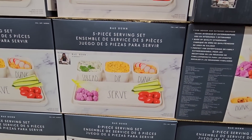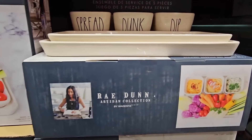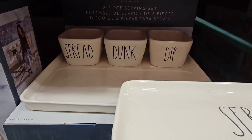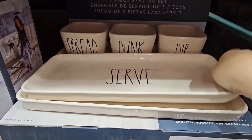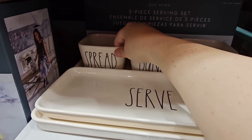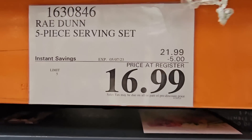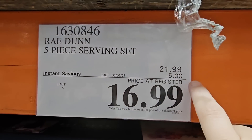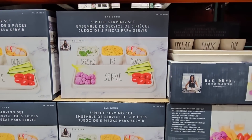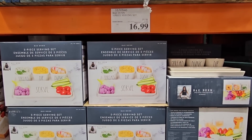The five-piece serving set by Rae Dunn — I know there are mixed feelings, but there is a deal. You're getting the tray at the bottom, a serve tray, and three dip-dunk-and-spread pieces — the whole ceramic set. It's a good size and a good price. A $5 savings going on until the 7th of May, for only $16.99. Honestly, I thought $21.99 was already a really good price for this set, so on sale is even better.